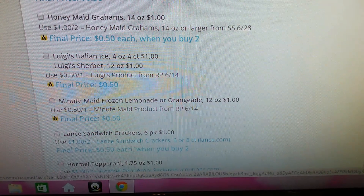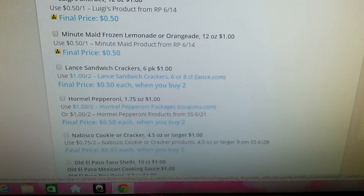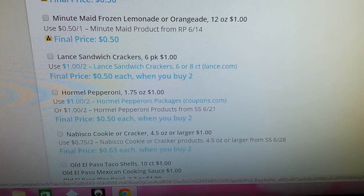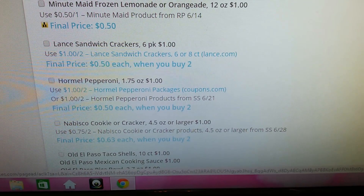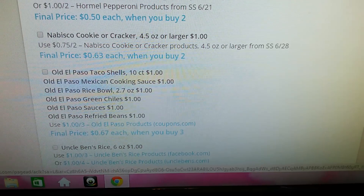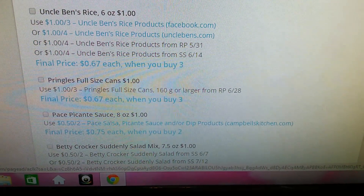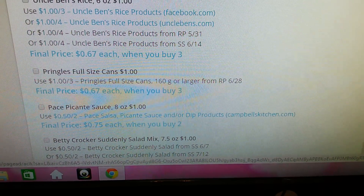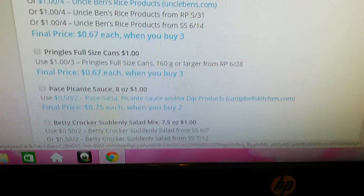Minute Maid Frozen Lemonade or Orangeade, 50 cents. I guarantee you my camera is just gonna cut off because it's about to die. The Lance Sandwich Crackers, a six-pack for a dollar — final price would be 50 cents when you buy two. Hormel Pepperoni. Nabisco Cook Your Crackers. Old El Paso Taco Shells. Pringles, full-size cans — I have Pringles and the Lay Stackers to show you guys in my haul. I didn't have coupons for anything.